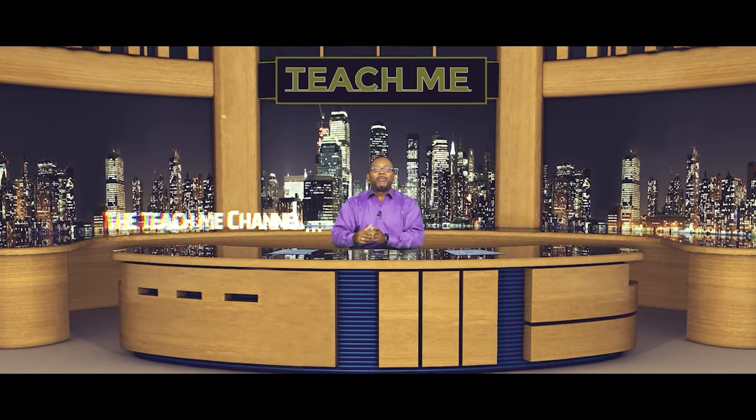Welcome back everybody. Welcome to the Teach Me Channel. On today's video we're going to talk about why is my Blink camera not recording? We're going to talk about that and so much more. Stick around.